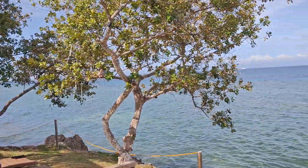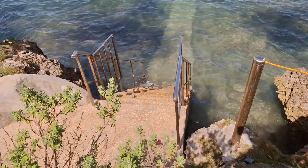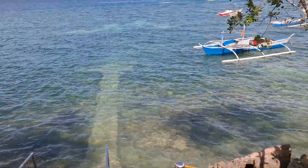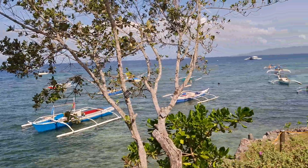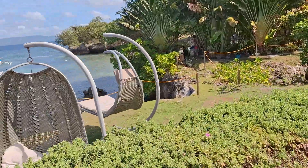I just stopped by another beach area here at a resort. I've never even seen this resort before. It's got ocean access, a few different locations, but it looks like a really nice resort.